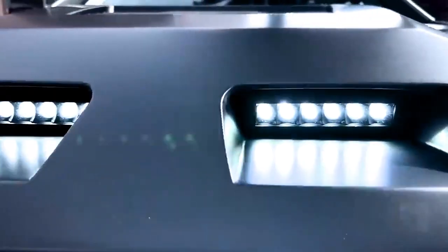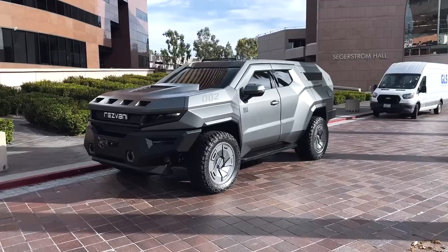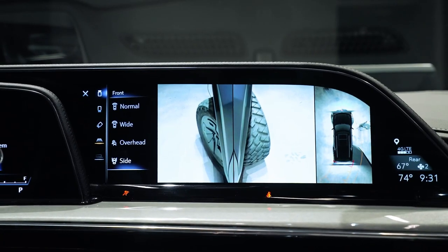As for what's under the hood, you can choose between a turbo diesel V6 or a beastly 690-horsepower V8, all rolling on 22-inch wheels with 35-inch all-terrain tires.